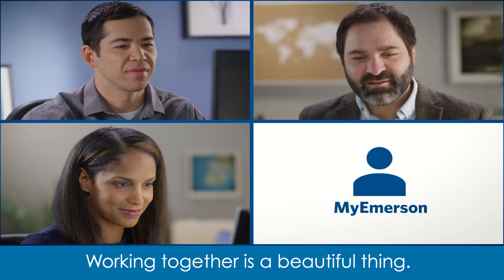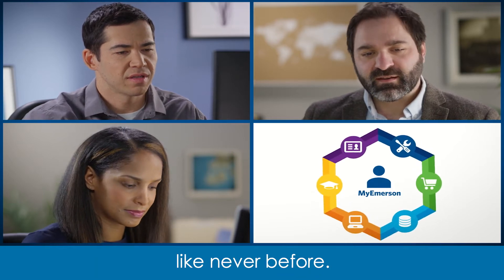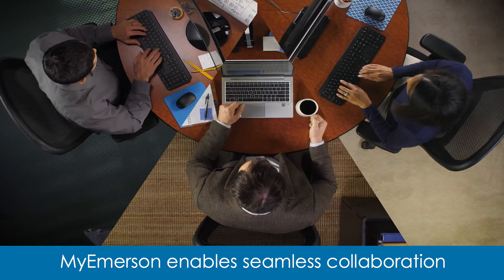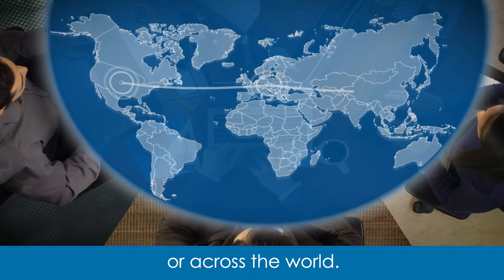Working together is a beautiful thing, and MyEmerson connects your team like never before. MyEmerson enables seamless collaboration in a single digital workspace, whether you're in the same building or across the world.